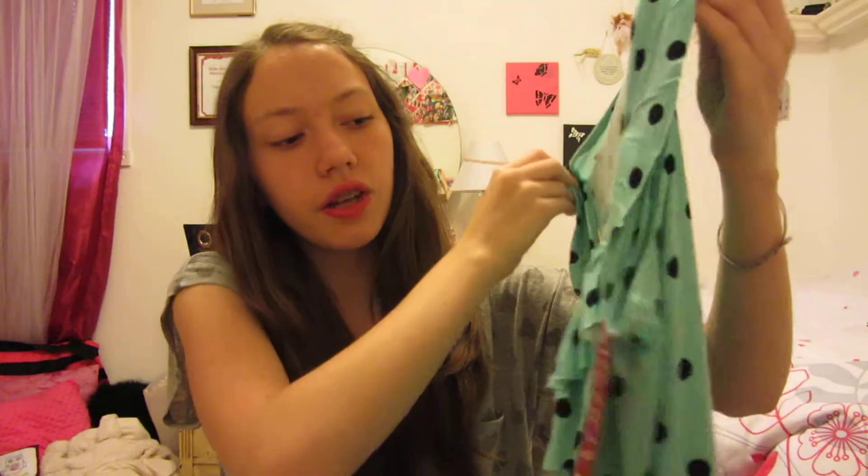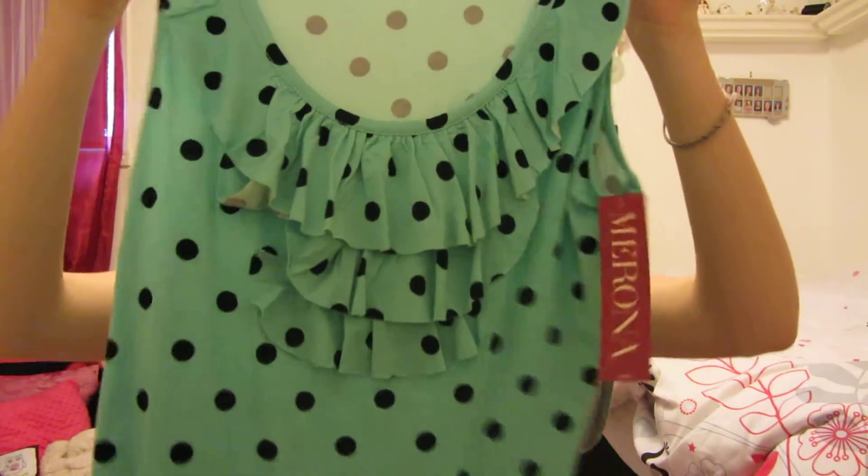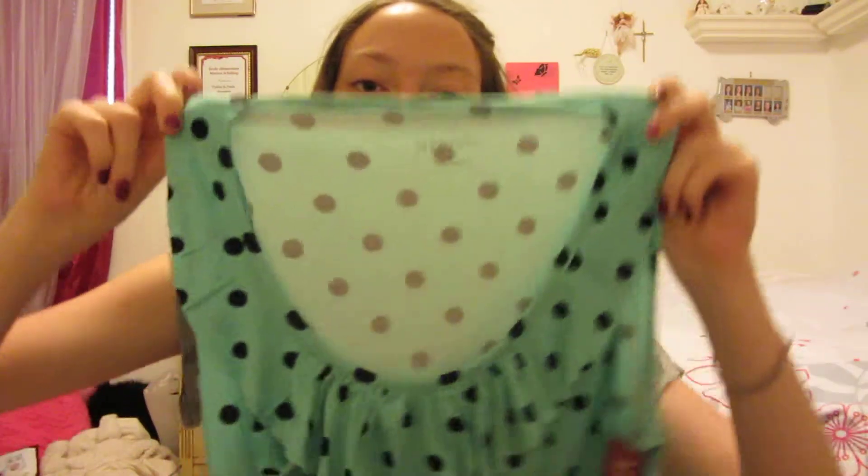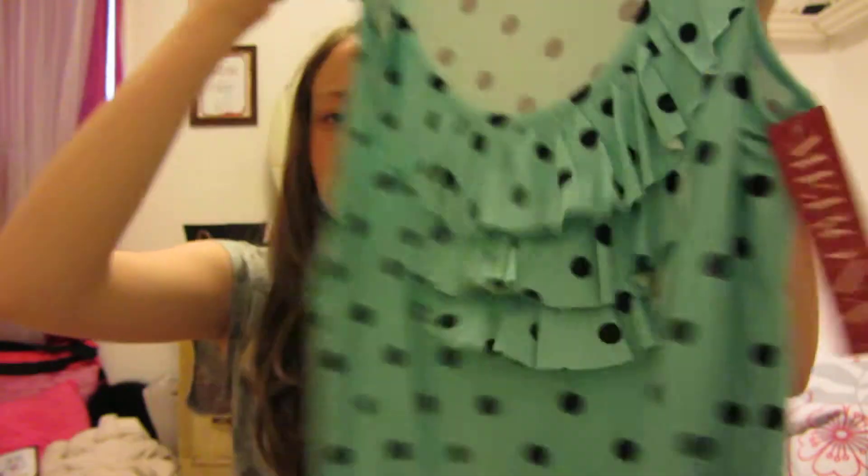And then the next thing I got is this really pretty tank top. It's kind of a turquoise color and it has black polka dots all over it. In the front it has a lot of ruffles on it, and I think it's so beautiful. I really like this shirt. This one was $17.99, so it was kind of expensive too, but I love it so much.